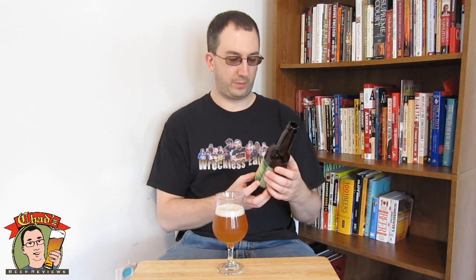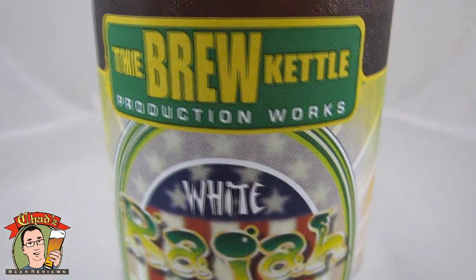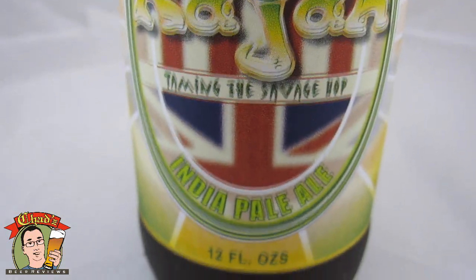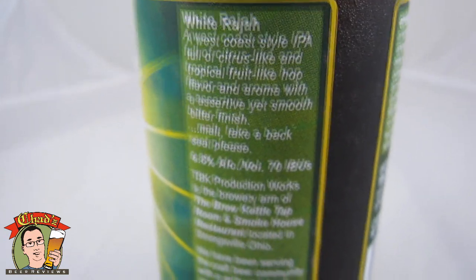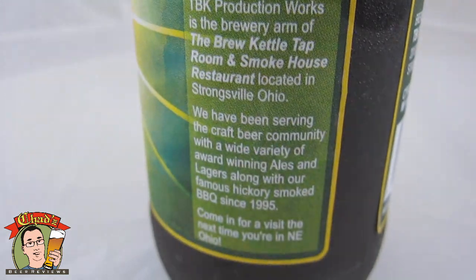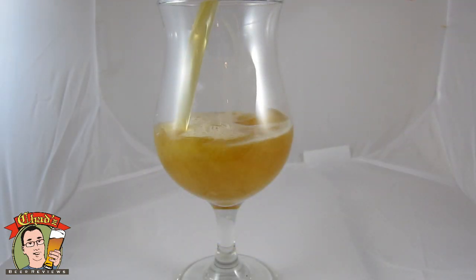This is the one that everybody's been saying I'm probably going to like the best. This is the Brew Kettle Production Works White Raja — Taming the Savage Hop — India Pale Ale, 12 ounce bottle. It says West Coast Style Citrus Tropical Fruits, 6.8 ABV, 70 IBU.